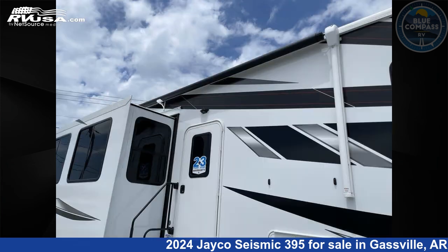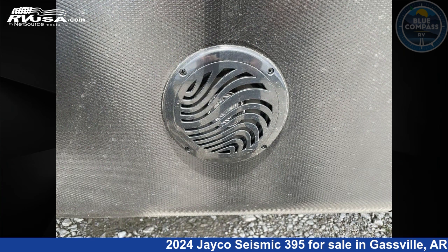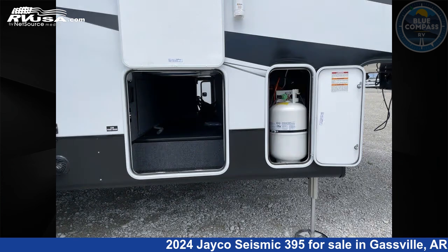This new Jayco is 45 feet 0 inches in length and features sleeps 9, slide out, and 106 gallons fresh water capacity. The floor plan layout of this Toy Hauler features front bedroom, loft, and two entry and exit doors.